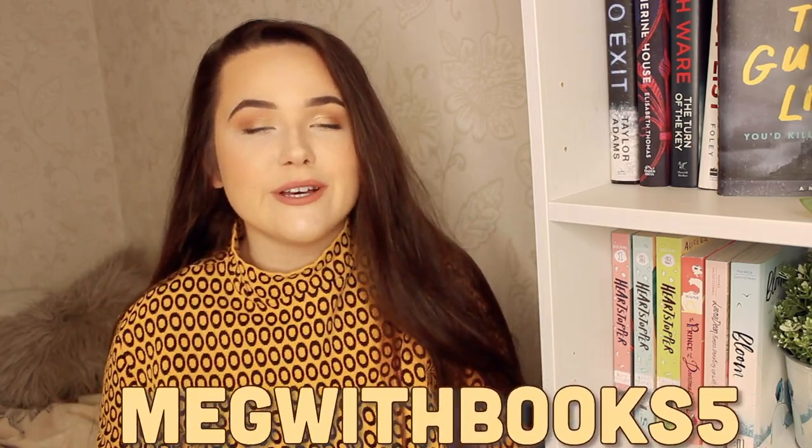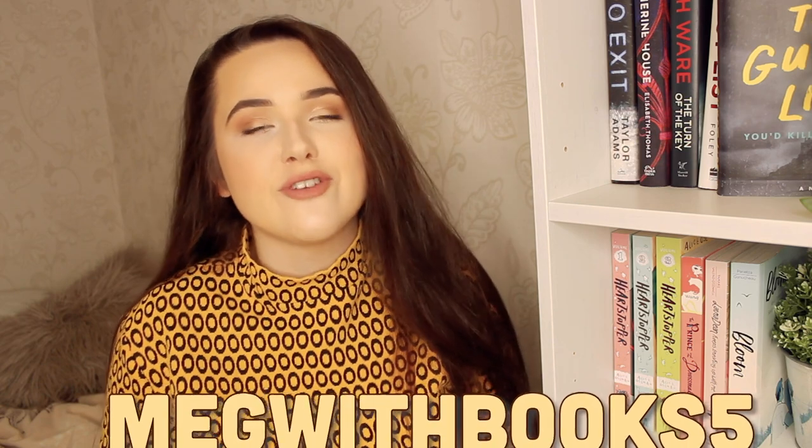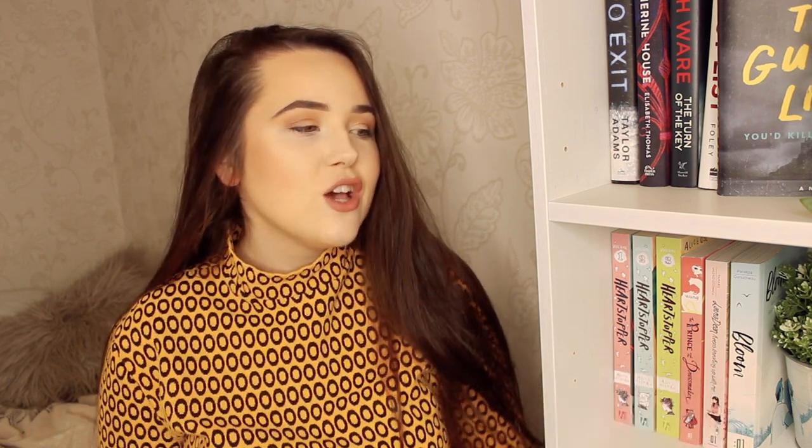Ever since I joined Booktube or started watching Booktube, I have lusted after Illumicrate. I am now an Illumicrate rep for the next couple of months. I do have a code — my code is MEGWITHBOOKS — and that is valid for 5% off 3 and 6 month subscriptions, so if you've always wanted an Illumicrate like me, maybe consider going and using that on their website. But let's just get into it, shall we?